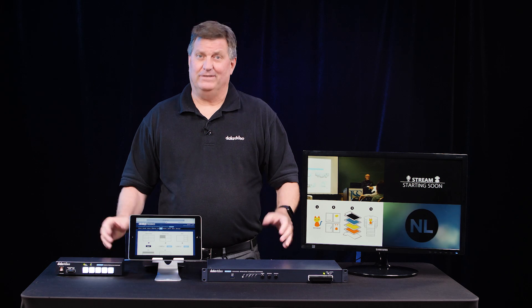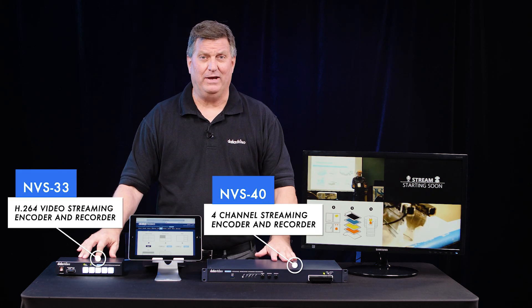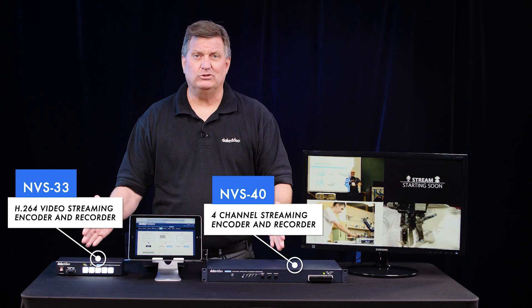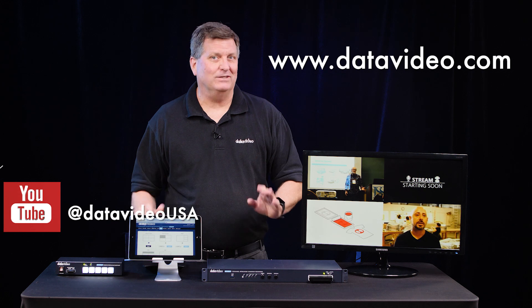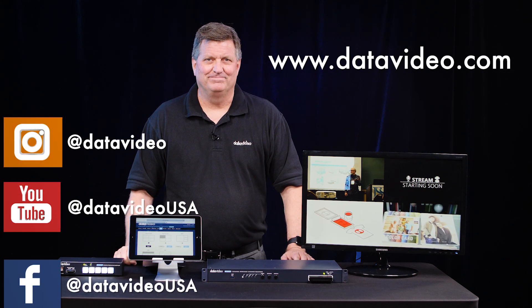And there you have it. Data Video has two encoders for any of your applications you might need: the Data Video NVS 33 and the NVS 40. If you'd like more information about these two encoders, please visit our website at datavideo.com. Don't forget to subscribe to our YouTube channel and like us on all our social media. Thanks for watching.